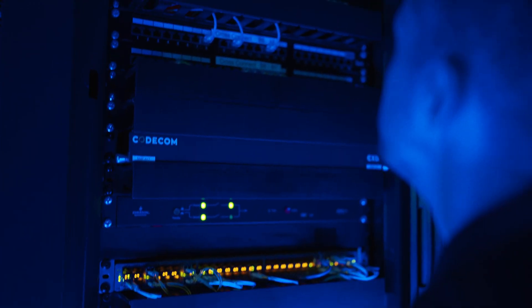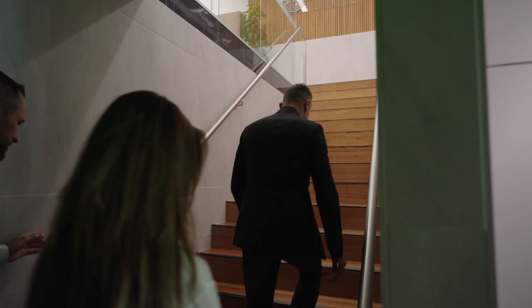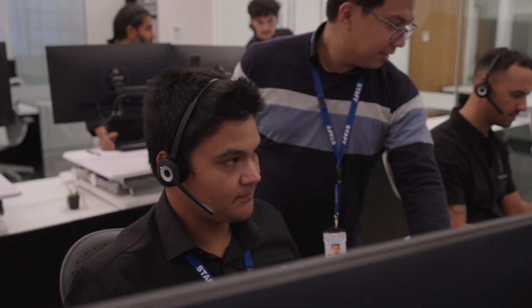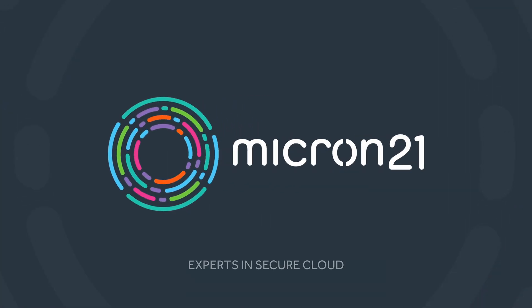Want to know more about our data centre and learn how you can leverage our investment to power your infrastructure? As the CEO of Micron 21, it's my pleasure to invite you on a personal tour of the facility. Experience our state-of-the-art facility yourself, and meet key staff who can help solution architect your IT environment, free of charge. I look forward to seeing you soon. Micron 21 — experts in secure cloud.